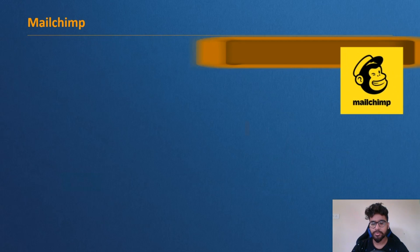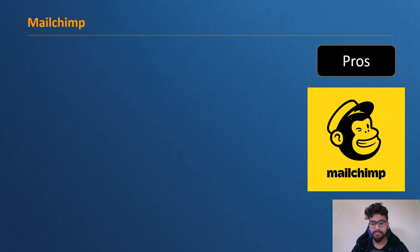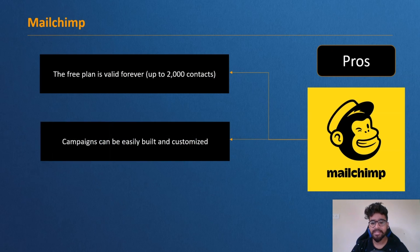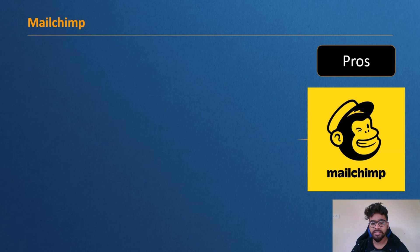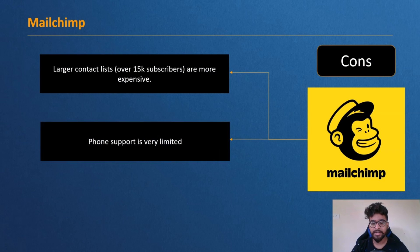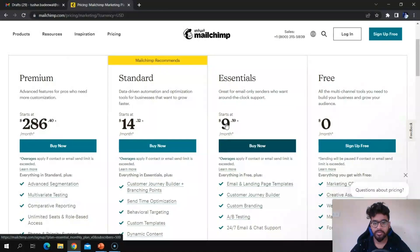Some pros of MailChimp: the free plan is valid forever, up to 2,000 contacts; campaigns can be easily built and customized; and reporting helps optimize future sends. Some cons: larger contact lists over 50k subscribers are more expensive, phone support is very limited, and it is not designed for advanced marketing teams.